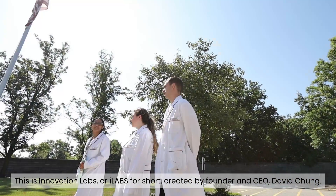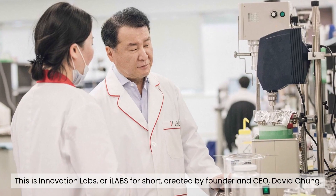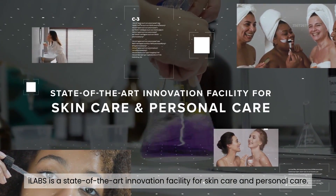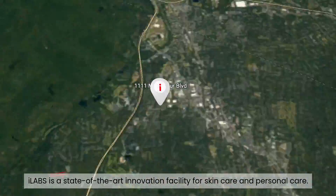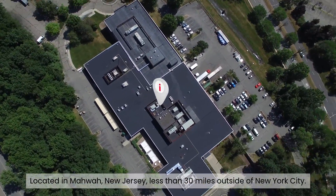This is Innovation Labs, or iLabs for short, created by founder and CEO David Chung. iLabs is a state-of-the-art innovation facility for skin care and personal care, located in Mahwah, New Jersey, less than 30 miles outside of New York City.